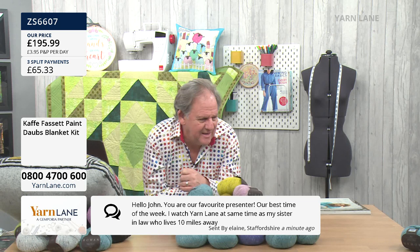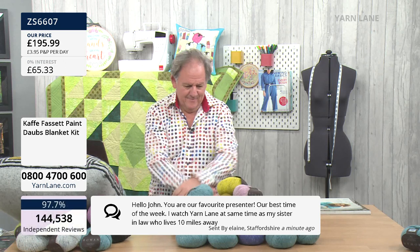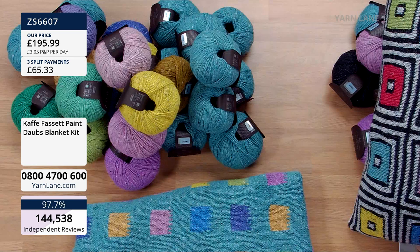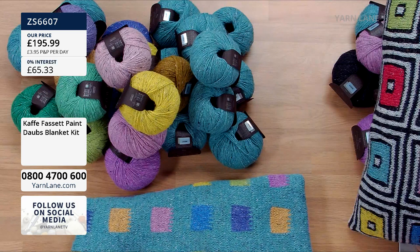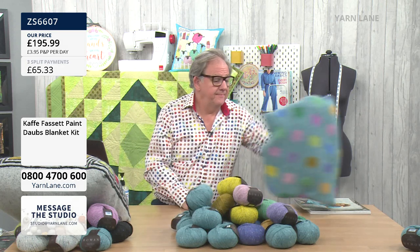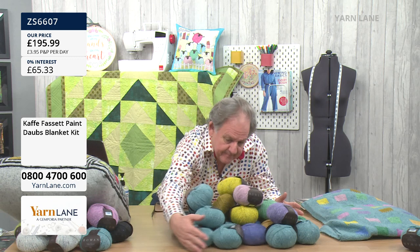John, you are our favourite presenter — our best time of the week. I watch Yarn Lane at the same time as my sister-in-law who lives 10 miles away. Thank you, Elaine. Alice and Marion say: 'I don't think I've ever laughed so much — every time John emerges from behind a quilt or blanket with bed head.' Alice thinks I should bring the hairband back — I might do that. That blanket is beautiful, and just three of those kits left, but be careful as they're going into baskets.